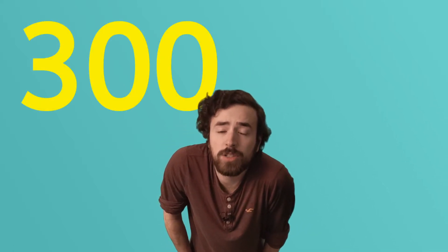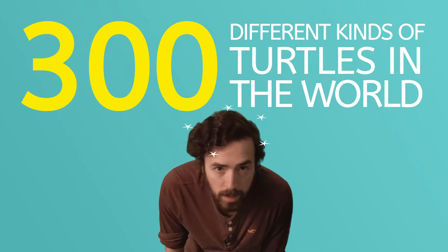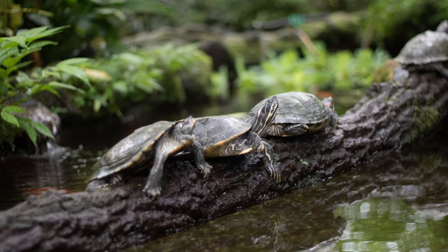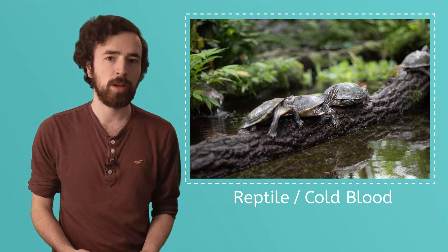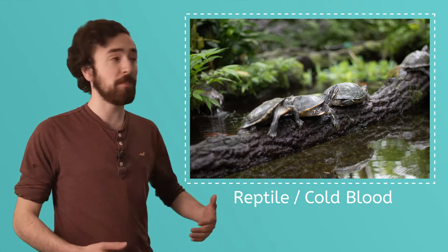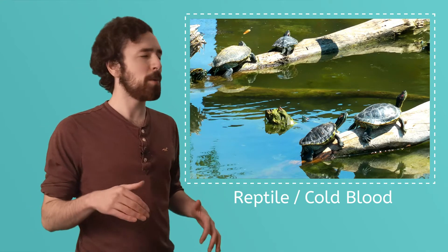Did you know that there are over 300 different kinds of turtles in the world? So you could see that I'd be here a while if I said all of them. Turtles are reptiles, and reptiles are cold-blooded. That means they can't regulate their body temperature without a little help. To warm up, they need to stand in the sun, and to cool off, they gotta get out of the sun and into the water or shade. These turtles are out sunning themselves, soaking up the rays.